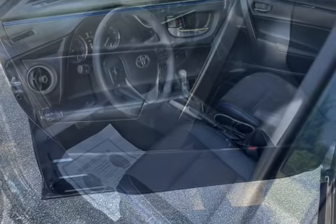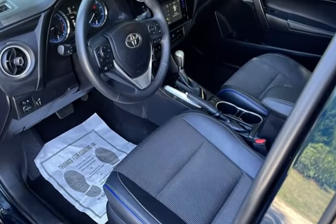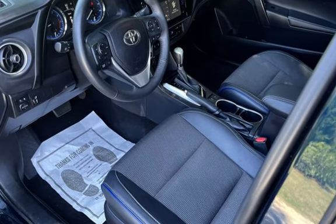Further features include wireless data link, window defogger, automatic climate control, Bluetooth, MP3 player, keyless entry, and leather seats.